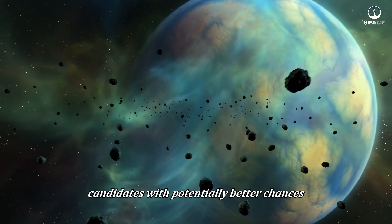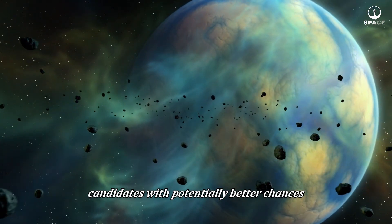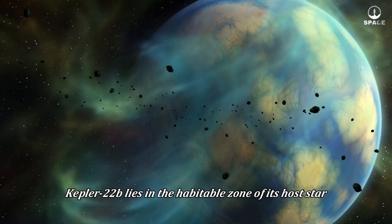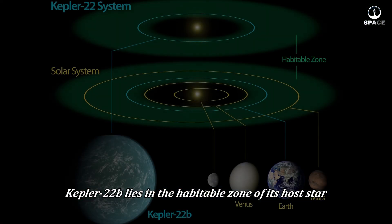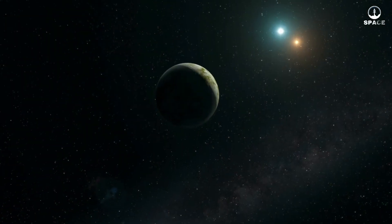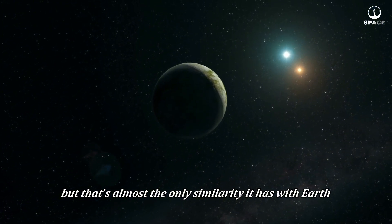Then we'll look at some candidates with potentially better chances. Let's start with Kepler-22b, a well-known planet. Kepler-22b lies in the habitable zone of its host star, where temperatures are suitable for liquid water to exist. But that's almost the only similarity it has with Earth.